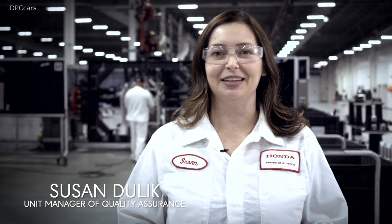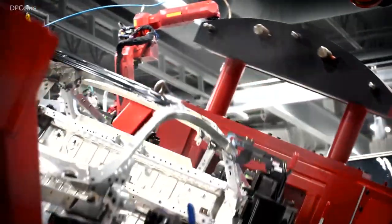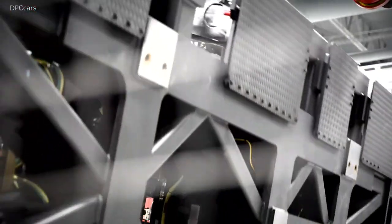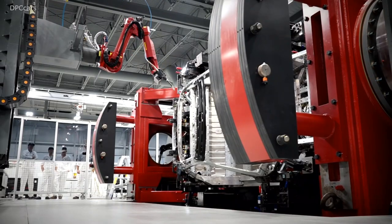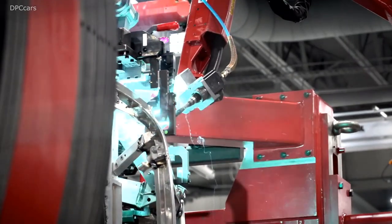Here at PMC, we do a high amount of aluminum MIG welding due to the aluminum construction of our NSX space frame. Because of that, we opted to go with a high level of automation for welding. A lot of competitors who build low volume actually opt to use manual MIG welding, but in this case we find that the robots are more repeatable, they're faster, and they give us better quality welds.